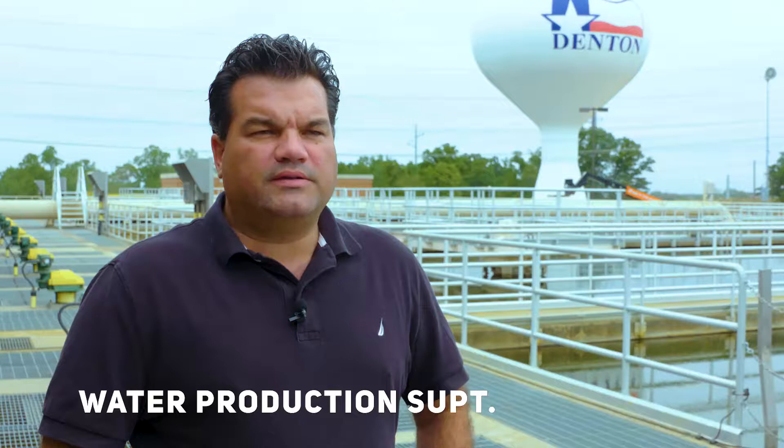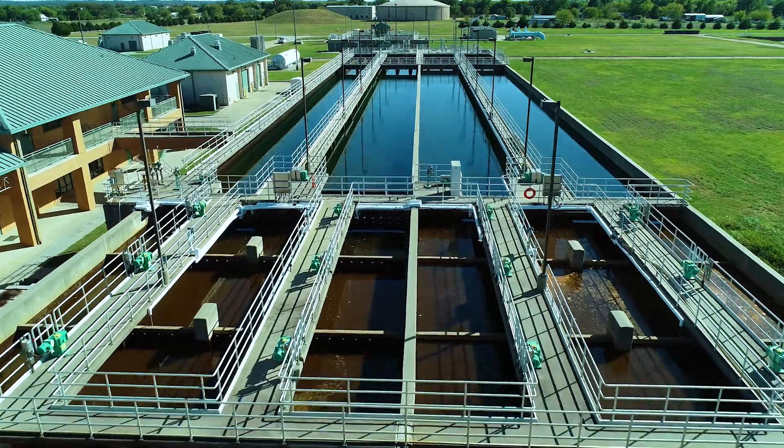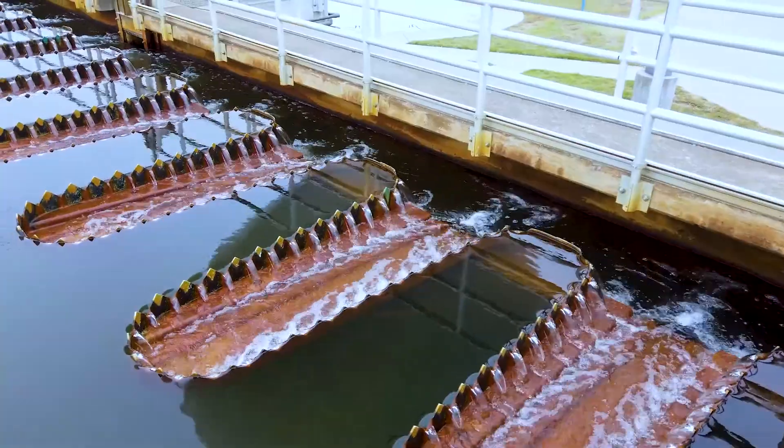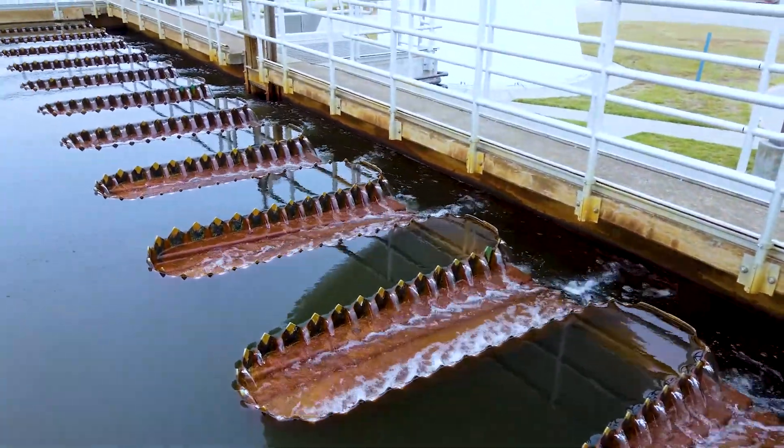The water arrives at the water plant where we add chemicals to create bigger particles that are able to settle to the bottom, and the water ends up clarified through the process.